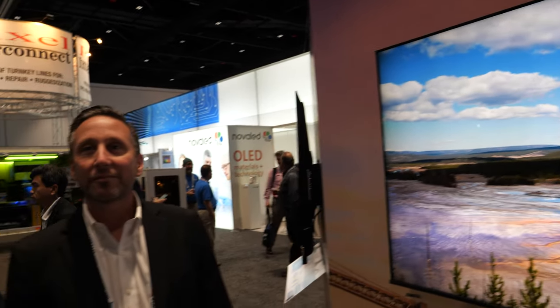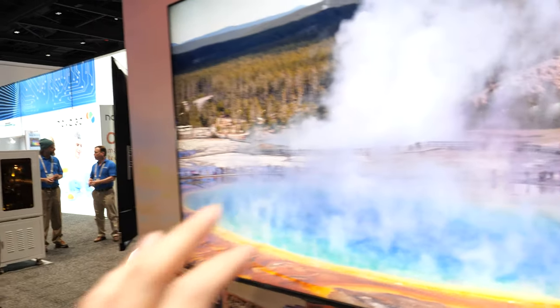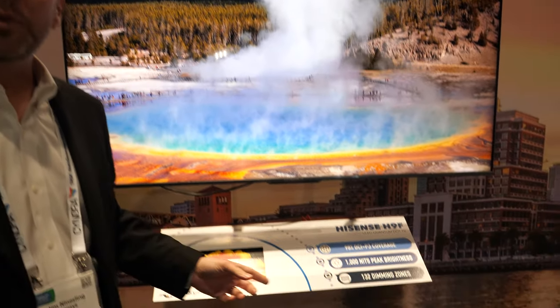We're here at the SID Display Week, and I'm joined by Jim Neinsling from Hisense. We're here at the NanoSys booth, and you're launching this new TV. It has Quantum Dot inside, right? It does. This is the Hisense H9F, which will begin shipping to market next month.